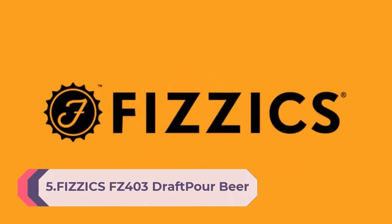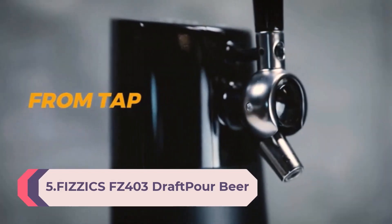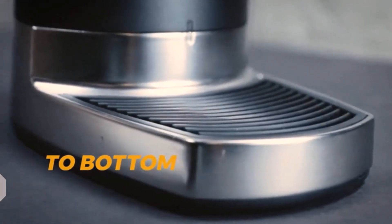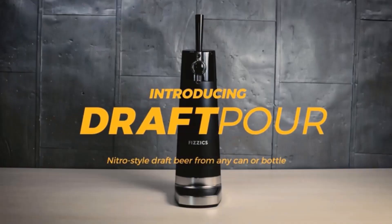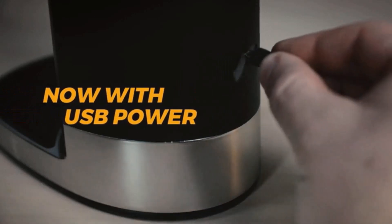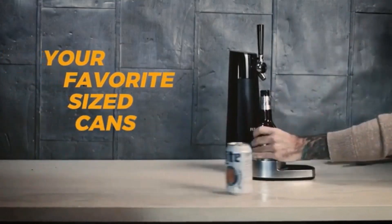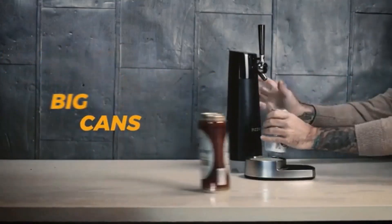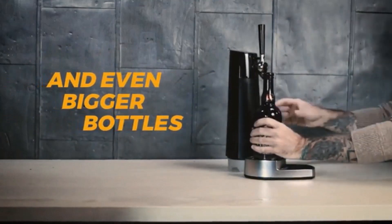Number 5: The FIZZICS FZ403 Draft Pour Beer Dispenser — converts any can or bottle into a nitro-style draft. Awesome gift for beer lovers. Latest from FIZZICS: newest model boasts their patented microfoam technology, plus new features like USB power, larger size to accommodate all bottle and can sizes, and a 25% faster pour than previous models.